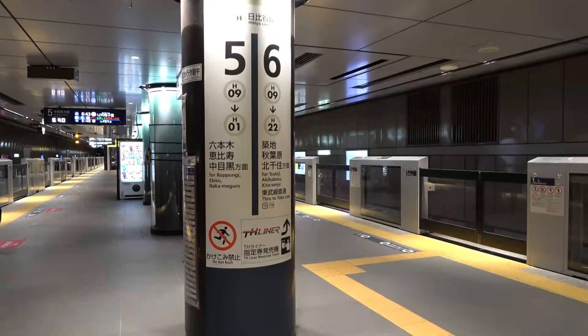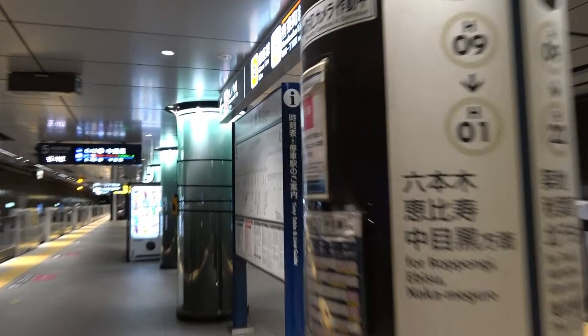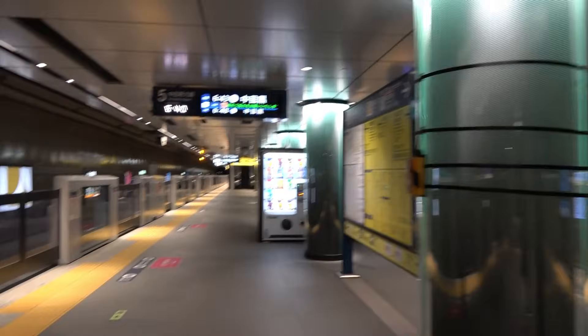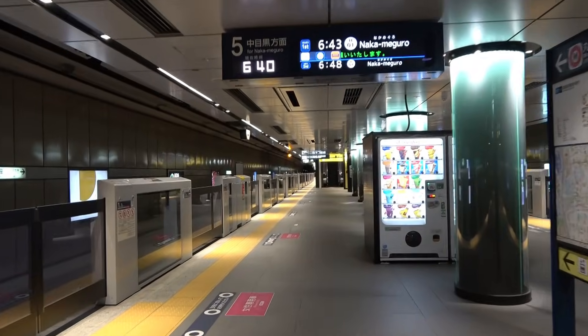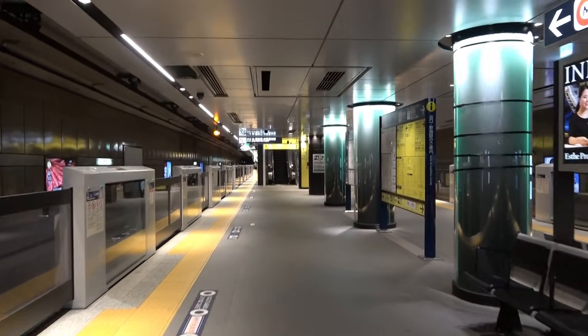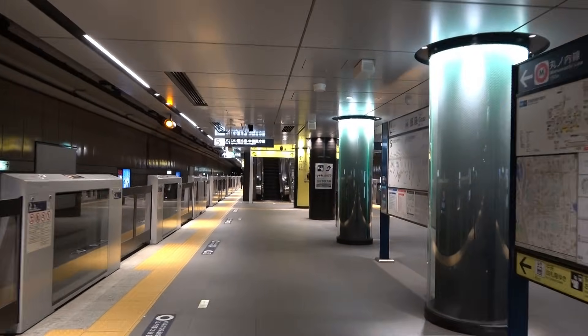Let's go on the platform. The lighting on the pillars of the Hibiya Line platform is based on a silvery white color scheme, which emphasizes the line color of the Hibiya Line. The flow line from the Hibiya Line platform to the ticket gate is not only at both ends of the platform, but also in the middle.